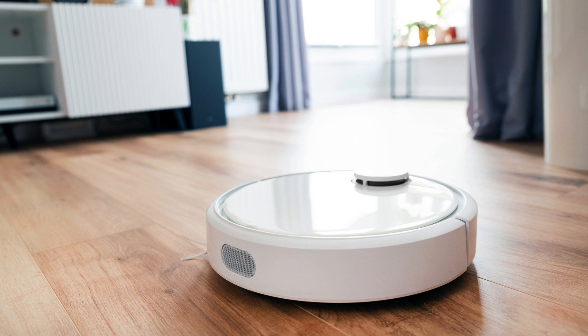Are you tired of constantly wiping down your tech gadgets to keep them clean? Investing in cleaning tech gadgets can make your life a whole lot easier.